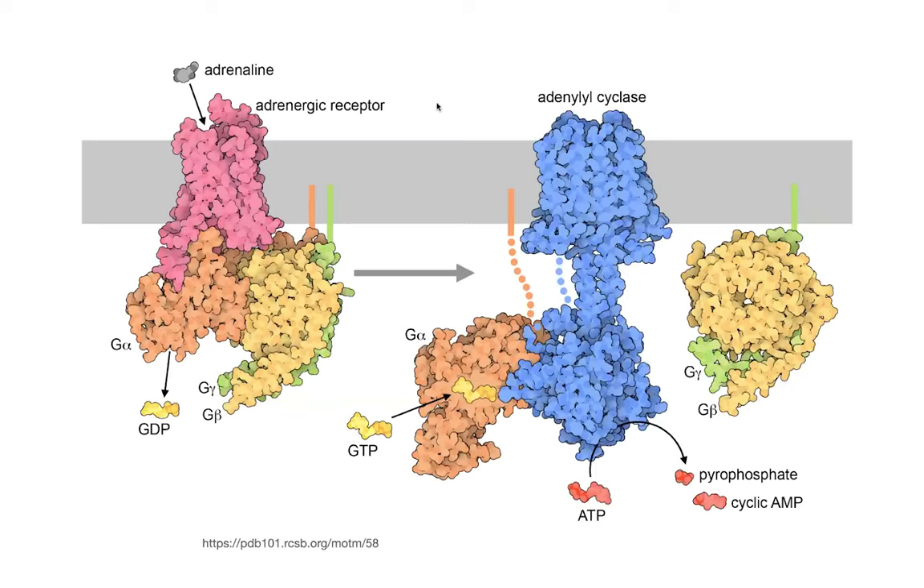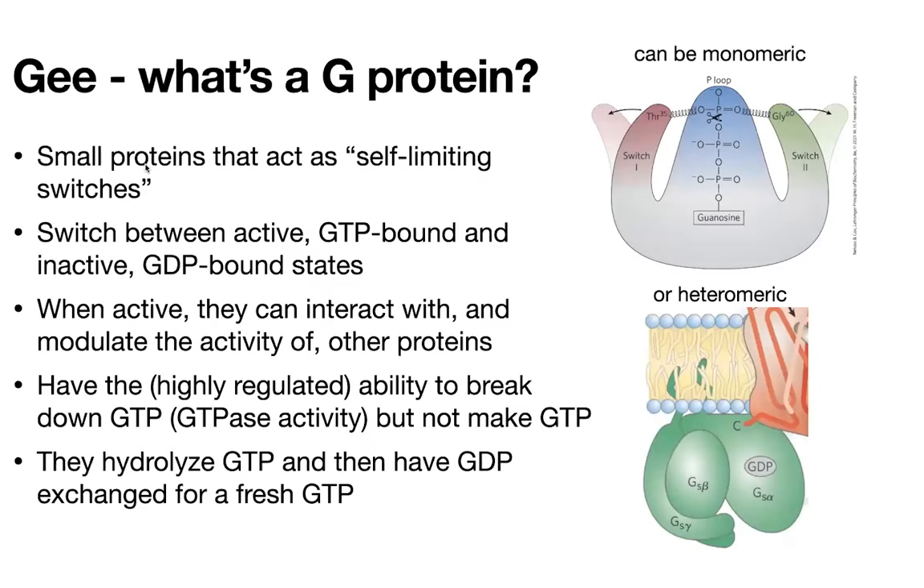So that's the actual receptor part. But what about the G protein? Because it is a G-protein-coupled receptor. A G protein is a small protein that can act as a kind of self-limiting switch. It's going to switch between an active form in which it's bound to GTP — guanosine triphosphate — and an inactive form that's bound to GDP, guanosine diphosphate. Just like ATP but with guanosine instead of adenosine. The higher energy form is GTP, and you can hydrolyze that to get GDP.